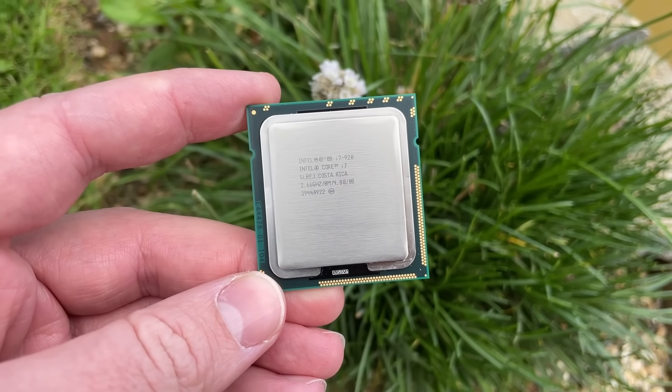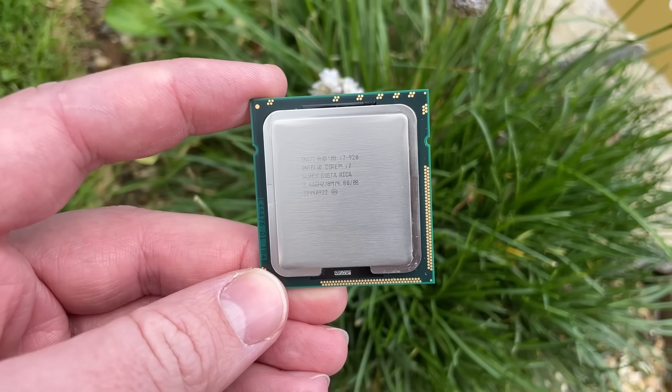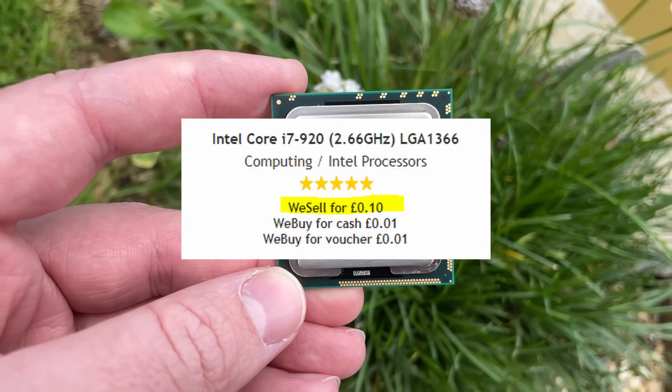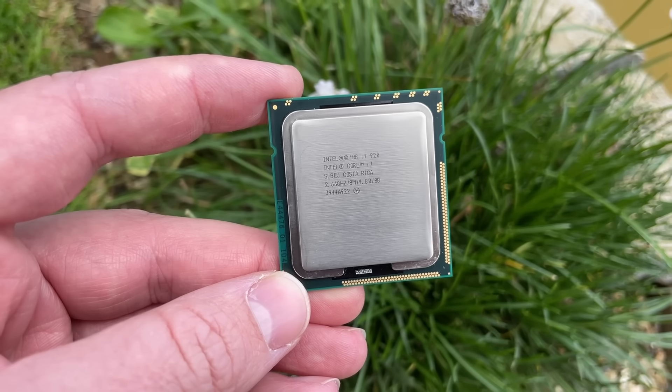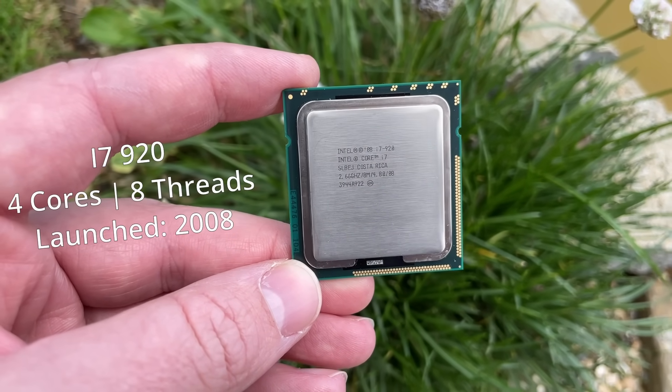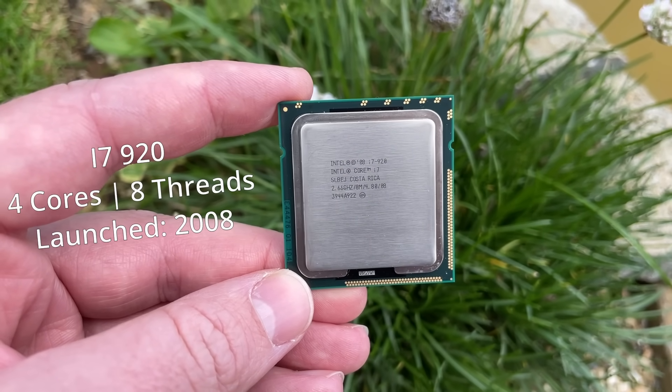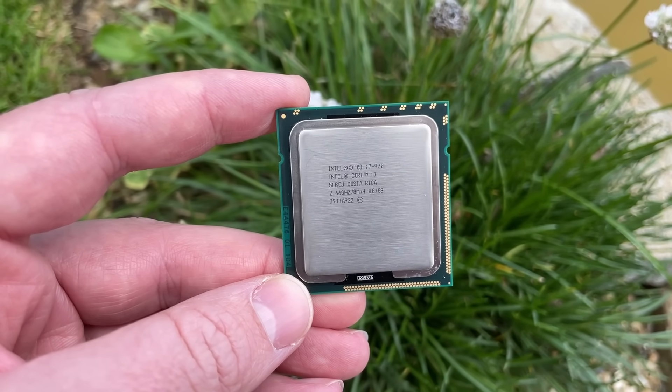Hello everyone and welcome to another video. This is a first-gen Core i7 — it cost me 10p, not 10 pounds, just 10 British pennies. This thing is ancient but it has 4 cores, 8 threads, and back in 2008 spending over 200 pounds or closer to 300 US dollars on one of these would have got you top-tier performance.